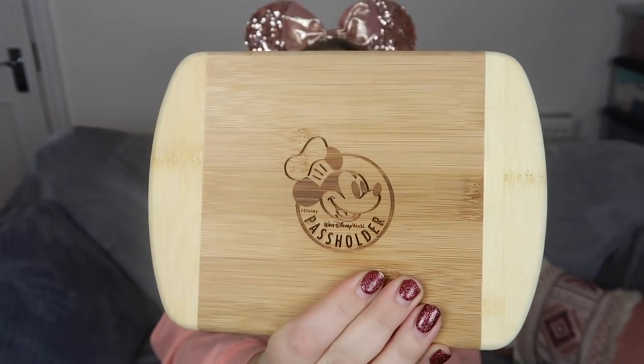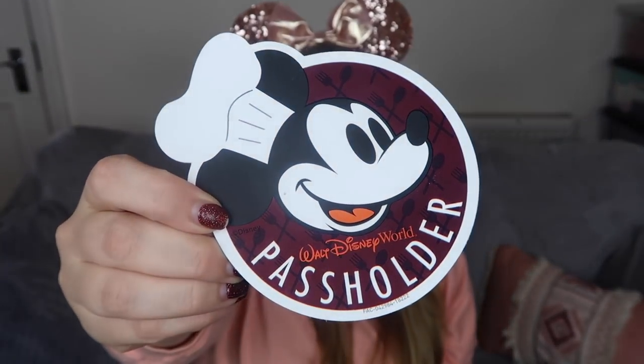The next item was actually free but required a couple of visits to Epcot with my annual pass — it's this passholder chopping board. Isn't it adorable? It's quite small but really cute — you could put some cheese on there for a little Mickey cheese board. I think we had to go to Epcot four times to get it. On the very first visit I got this Mickey magnet. I've heard stories of these going missing from cars, so do be careful if you have one, especially if you're parking in the parks.